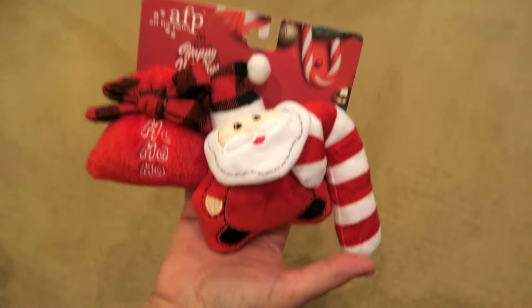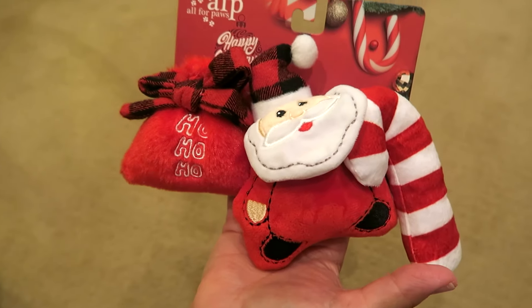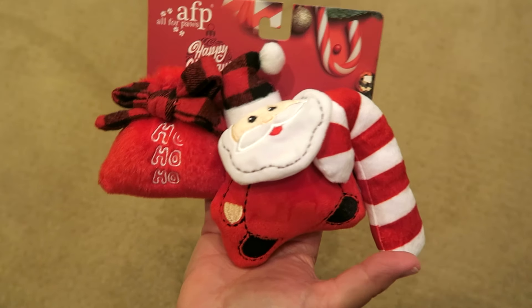The only other thing we got from HomeGoods was these toys for Lily, and that was all we got from there. Now on to Daiso!